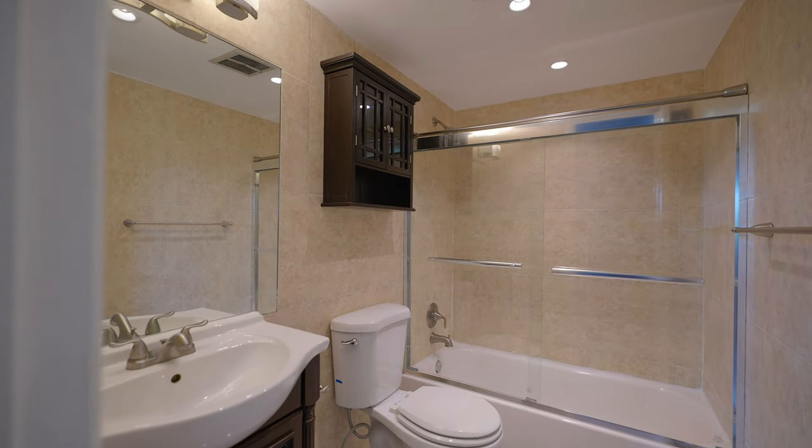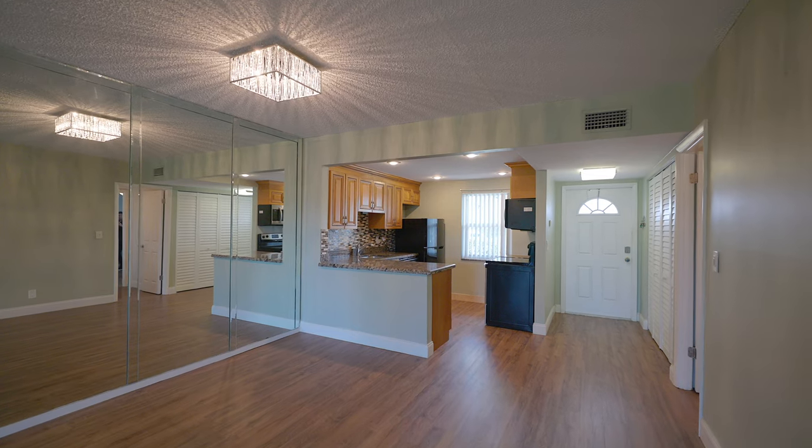Step into this beautiful two-bedroom, two-bath, 990 square feet unit that has been recently renovated with laminate flooring throughout the entire unit, new baseboards, and amazing fixtures.